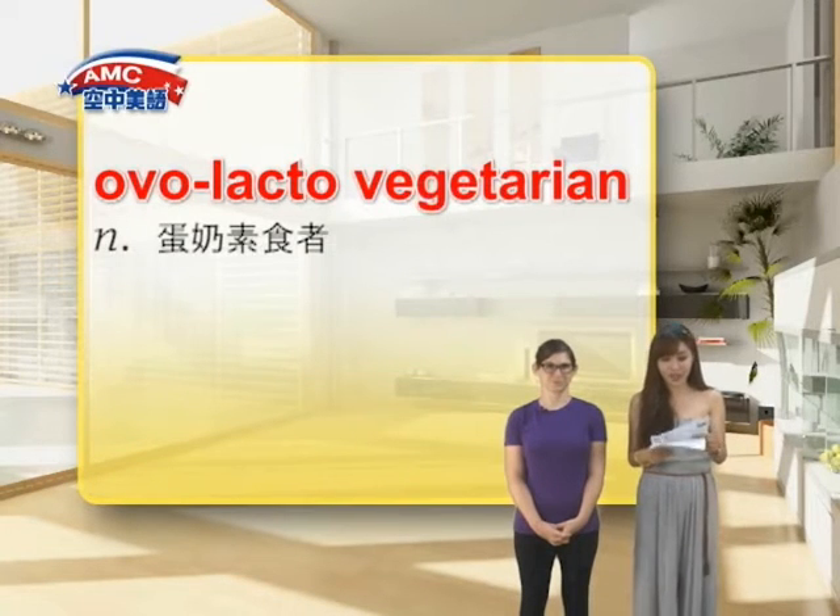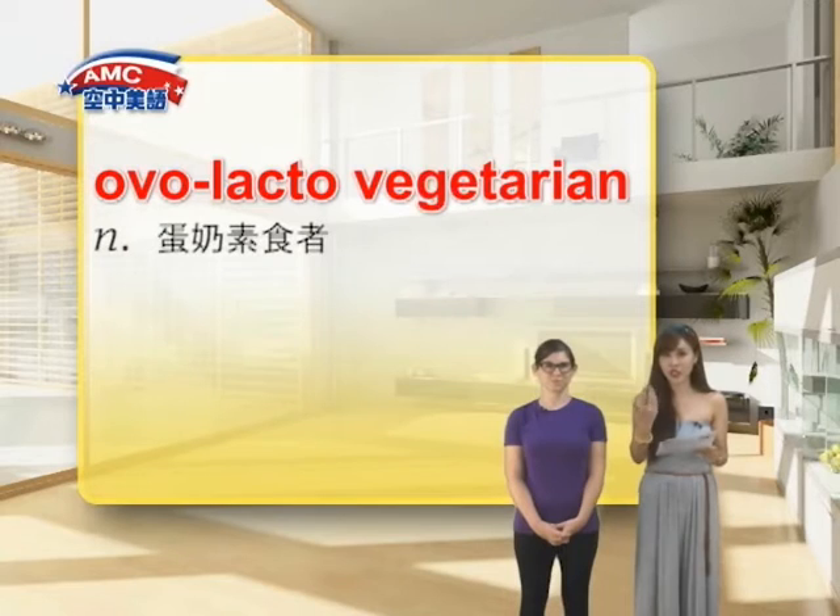相比之下，vegetarian 其实就是比较一般我们提到的不吃肉的素食者，与 vegan 不同的是，他们只是不吃肉，可是他们可能会使用动物制品哦。如果我们要表示蛋奶素呢，因为很多人他们是可以吃 cheese 或者是蛋的话呢，其实他们可以是 vegetarian，但是蛋奶素我们可以用 ovolacto-vegetarian。